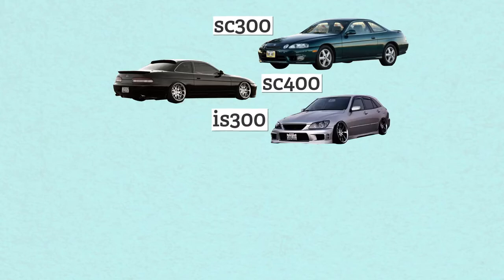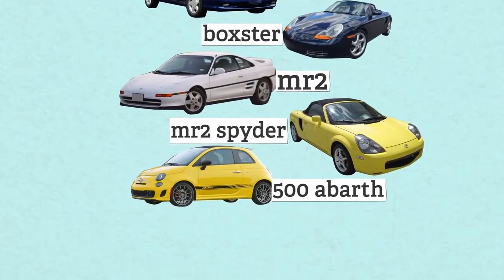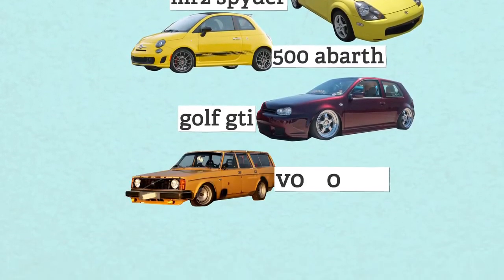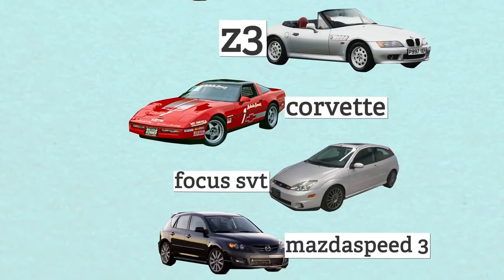Obviously that's not every car in the $0 to $10,000 range. Here are some honorable mentions in no particular order: Lexus SC300, SC400, IS300, old Taurus SHO, Porsche Boxster, Toyota MR2 and MR2 Spyder, Fiat 500 Abarth, Volkswagen GTI, Volvo 240, BMW Z3, Corvette, Ford Focus SVT, and Mazdaspeed 3. If I forgot to mention a car you can get for under $10,000 that would be a good investment, let me know in the comments. Hopefully this list has given you some good ideas — now get out there and spend some money. Good for the economy.